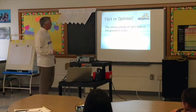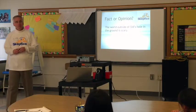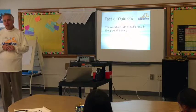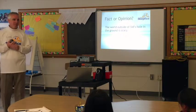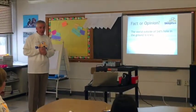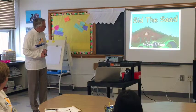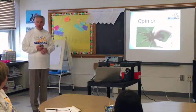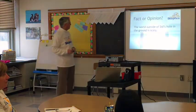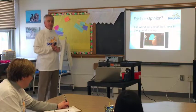'The world outside of Sid's hole in the ground is scary.' Fact or opinion? Opinion. Why? Because Sid thinks it's scary, but life is funny. After he became a tree, he didn't think it was scary anymore — he changed his mind. Remember our spider example? Some people think spiders are scary, some don't. He thought the outside world was scary, and then he changed his mind. It's an opinion — exactly right.